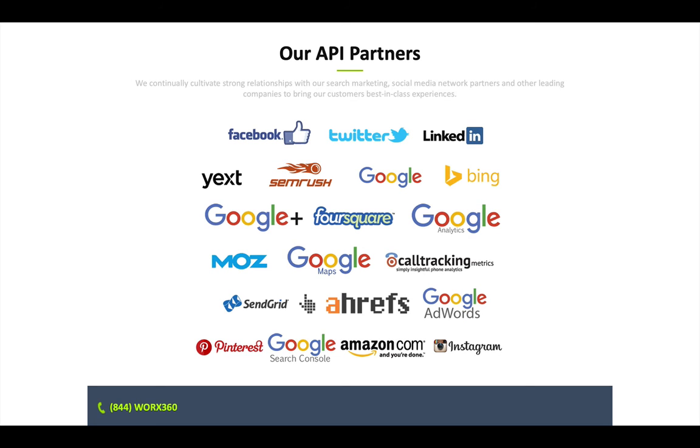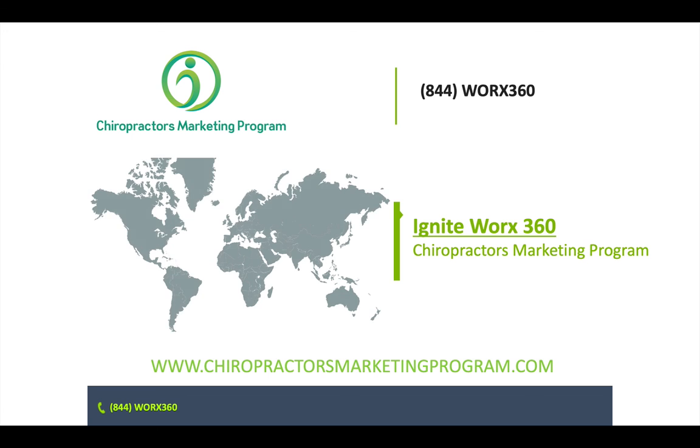Some of the partners that we work with are Facebook, Twitter, LinkedIn, and Google. We partner with you to make sure that you're the number one chiropractor in your service area. If you'd like to know more, call us — the Chiropractor's Marketing Program sponsored and produced by IgniteWorks360. Call us at 844-WORX-360 or visit us online at thechiropractorsmarketingprogram.com.